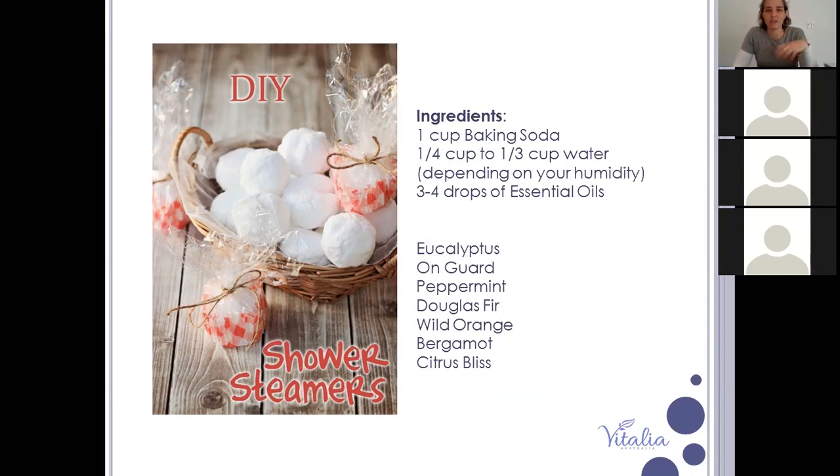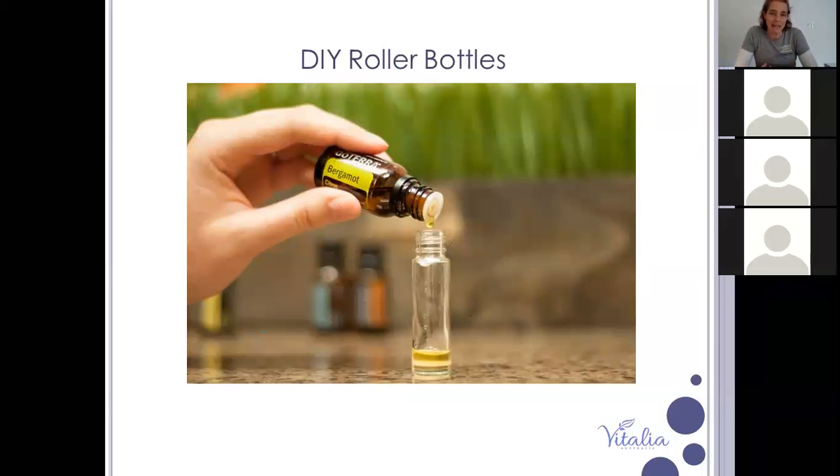When you pop into the shower, put a couple of drops of essential oils onto the steamer disc, sit it in the corner, and as the steam rises it releases the oils. The great thing about adding oils at the time rather than baking them in is you can customize — one day you might use peppermint and eucalyptus to open up airways, another day bergamot and wild orange to help you feel better. That's what I love about DIY and oils — you can add them to anything at any time.